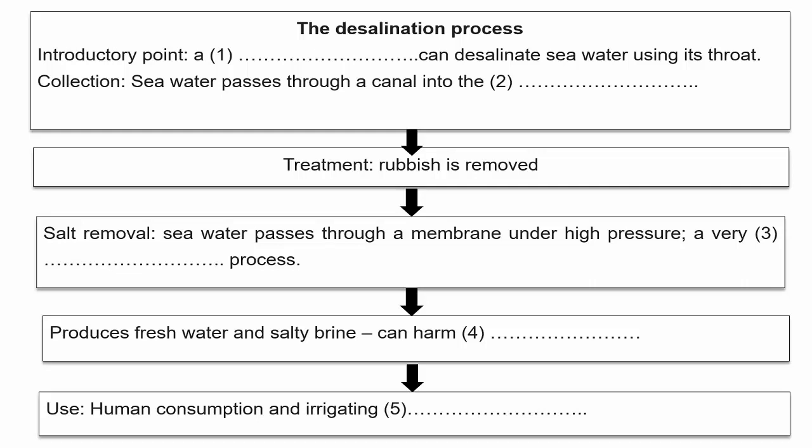The first stage is the collection. It involves a large plant that collects the water — it goes through a canal, and that passes the water into the plant, which treats it. Removes all the rubbish? Yes. So the treatment's the second stage. What happens next? The next stage is that it goes through a lot of pipes until it reaches the point where the salt is removed. So that's the next point on your chart.